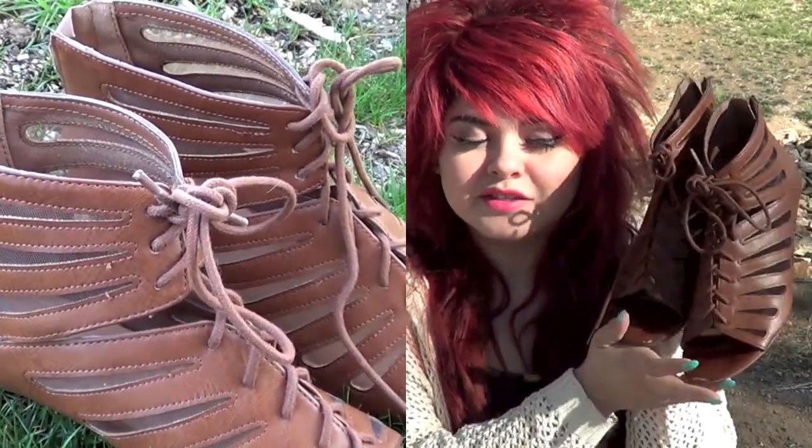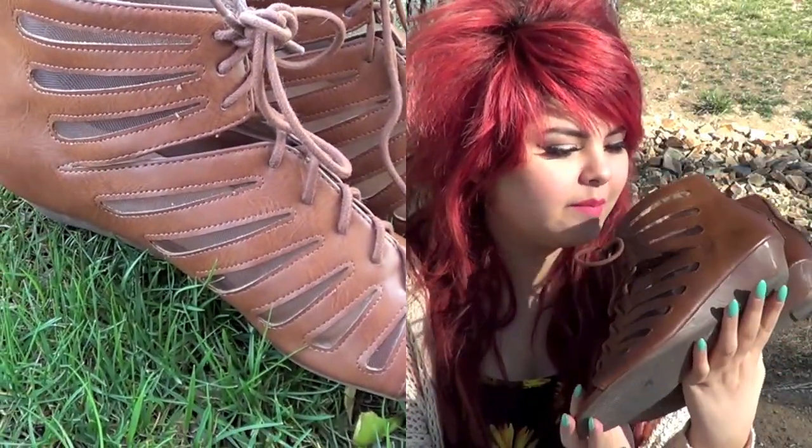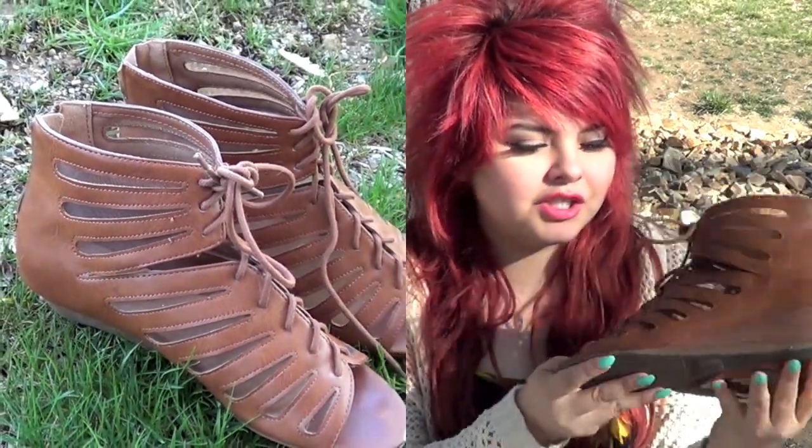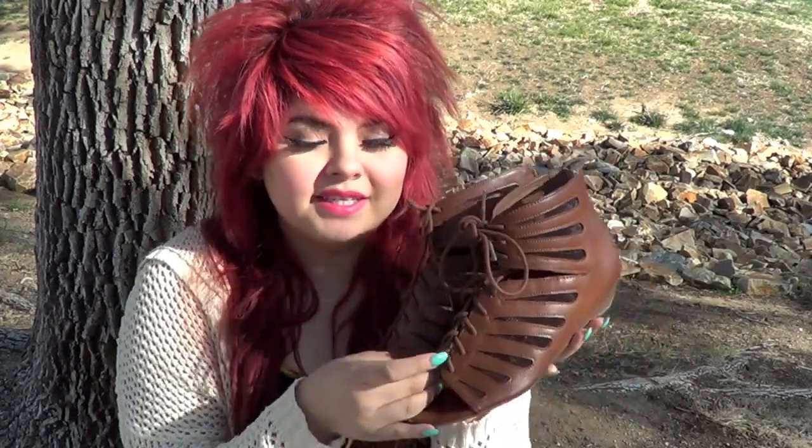The last clothing favorite is these sandals right here. I love them — I also got them from Tilly's, they're from the brand City Classified. I love them so much, especially because they sort of have a wedge, which makes them even more cute.